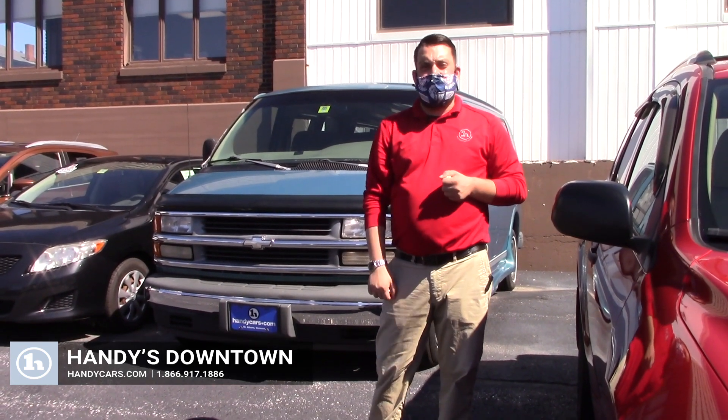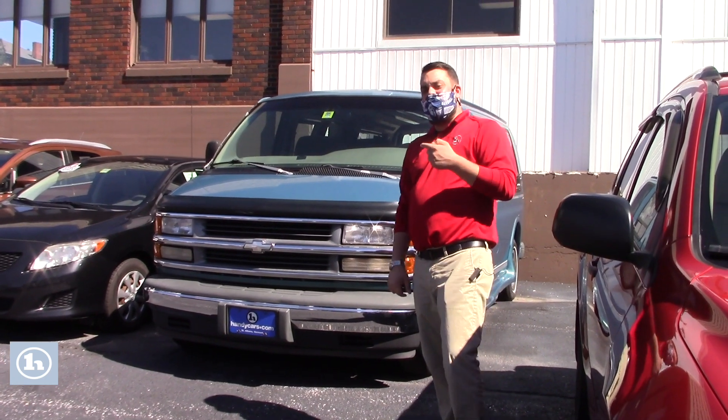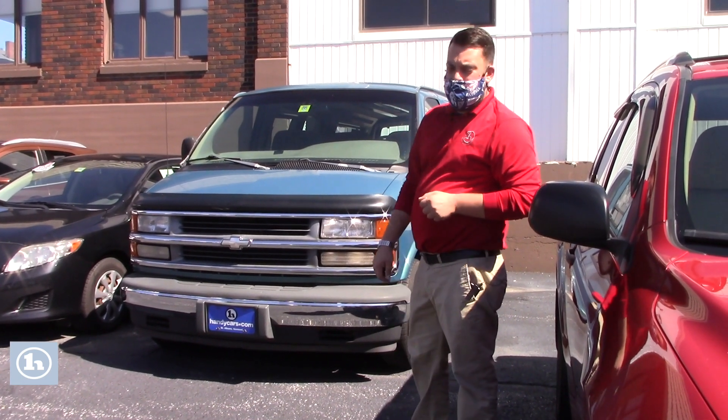Hey Alfred, how you doing? Zach here at Handys in St. Albans, Vermont. I want to say thank you very much for your inquiry into our 1999 Chevy Express 1500 van that you can see I got right here.